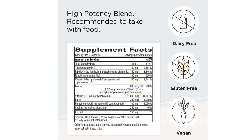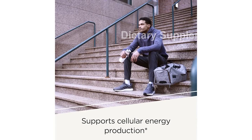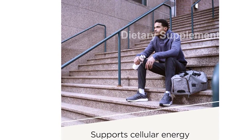When it comes to choosing supplements, trust is paramount. That's why Integrative Therapeutics is a brand trusted by physicians and backed by science. All of our products, including this Active B-Complex, are held to high standards and rigorously tested.